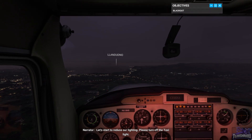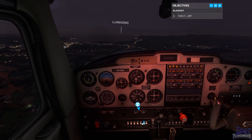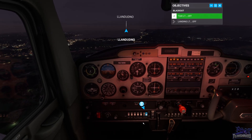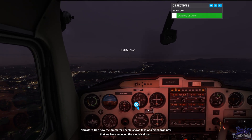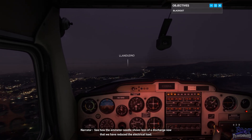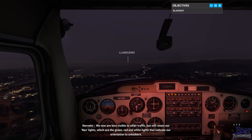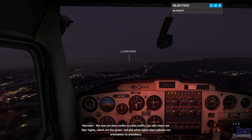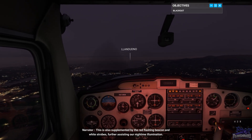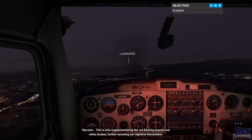Let's start to reduce our lighting. Please turn off the taxi light — okay, taxi light's going off. And now the landing light. See how the ammeter needle shows less of a discharge now that we have reduced the electrical load. We are now less visible to other traffic, but still retain our nav lights — the green, red, and white lights that indicate our orientation to onlookers. This is also supplemented by the red flashing beacon and white strobes, further assisting on nighttime illumination.